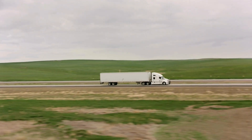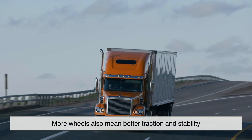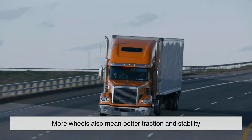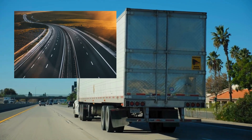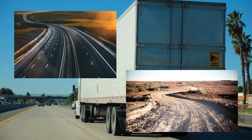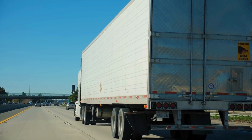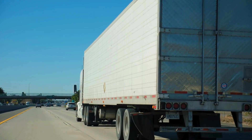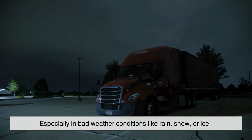More wheels also mean better traction and stability. Trucks travel on all sorts of roads, from smooth highways to rough and uneven surfaces. With 18 wheels on the ground, they have better grip, which helps them maintain control especially in bad weather conditions like rain, snow, or ice.